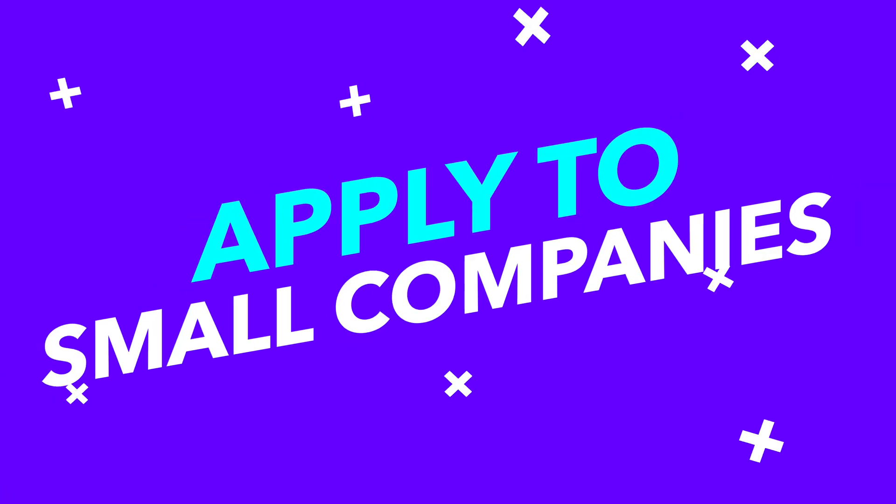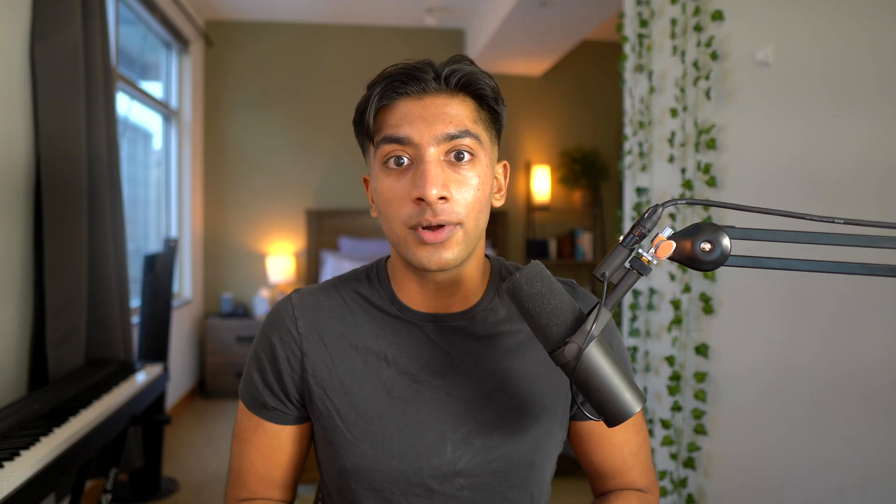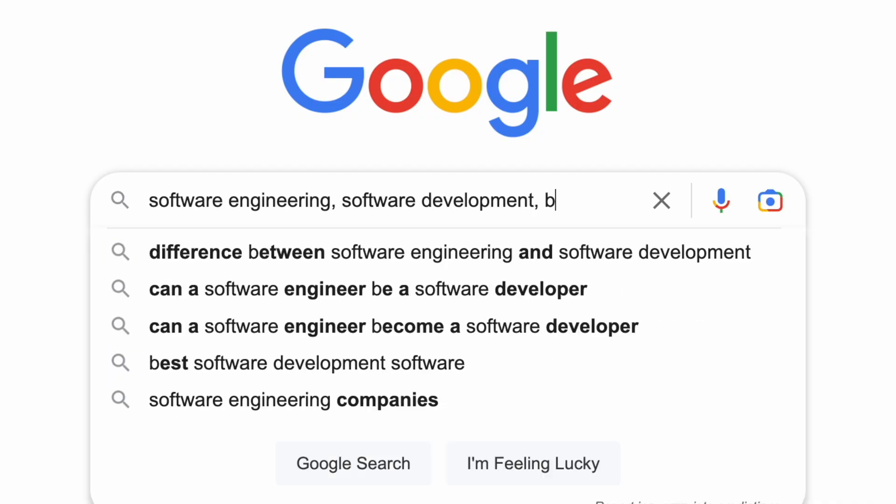My first tip to get your first software engineering internship is to apply to small local companies just like I did. If you don't have anything on your resume, don't even think about interviewing for name brand companies like Uber or Stripe. My first company, Modern Woodman, was literally a 20-minute drive from my house. Your priority should be grinding applications for super small positions. Forget about the pay — as long as they're paying you something, you should be happy. In Google, put in keywords like software engineering, software development, back-end, IT intern, and then insert your city. If you don't live in a small town, try surrounding areas of your big city. Look for non-name brand companies, even local IT or insurance companies. You just need to find positions that tons of people aren't fighting over so you can finally get that first position on your resume.